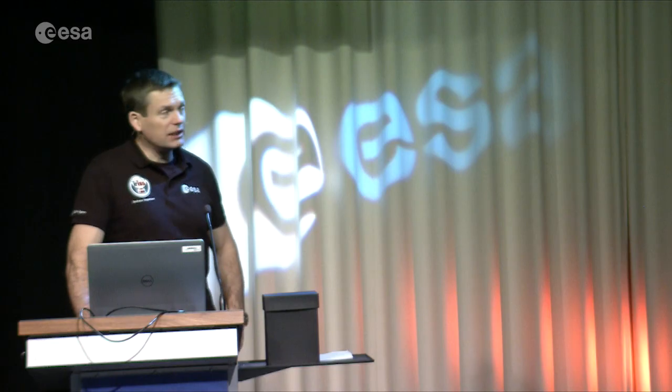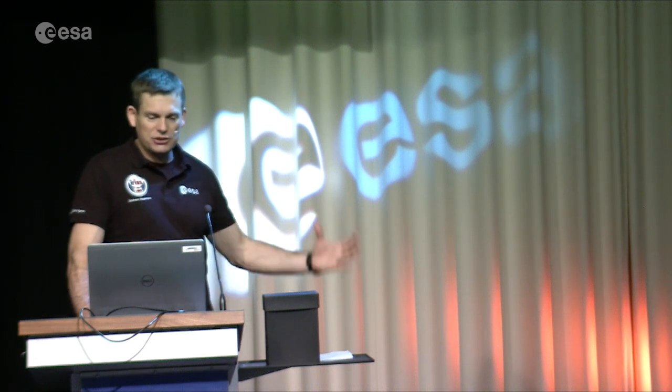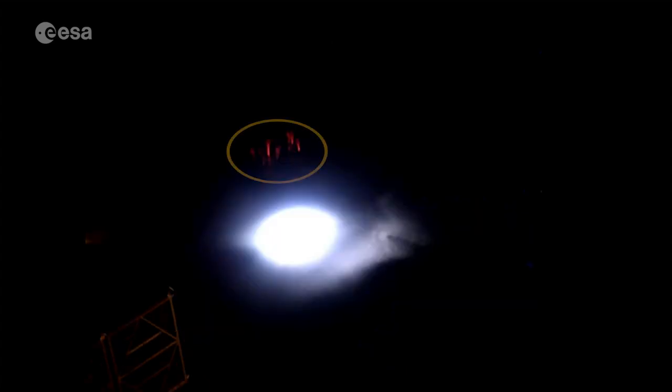One evening I was sitting in the cupola and we were flying over India when I saw this gigantic thunderstorm begin. Here you can see a gigantic thundercloud that's lit up by what we would call traditional lightning. And here we have these red sprites — red lightning that's shooting upwards out towards space at the same time as there's traditional white lightning.